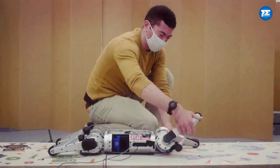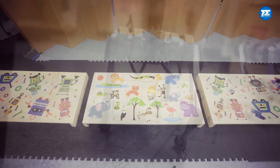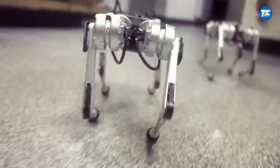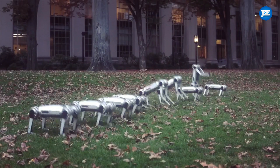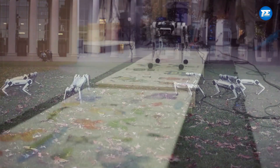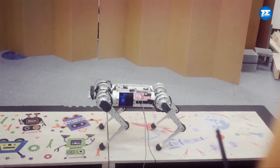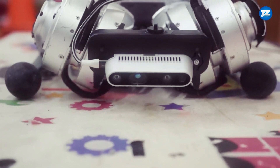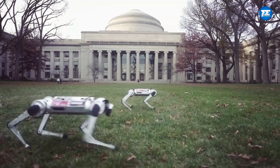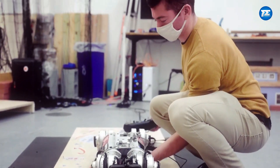Let's start with the Headless Cheetah at number 1. This robot takes inspiration from the super-fast cheetah and its main goal is to help disaster recovery teams in a big way. It can find victims, clear away debris and even dismantle structures. It's so agile that it can zoom around at speeds of up to 6.4 meters per second, make sharp turns like a pro, and even jump onto things like tables and seats, reaching heights of up to 60cm. Plus, it's super smart so it can figure out how to avoid obstacles all on its own.